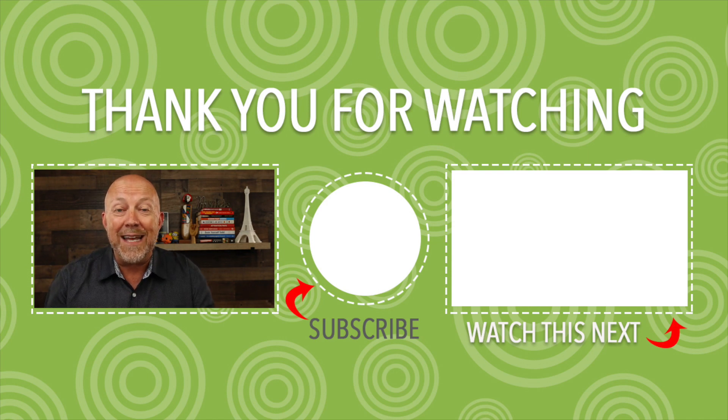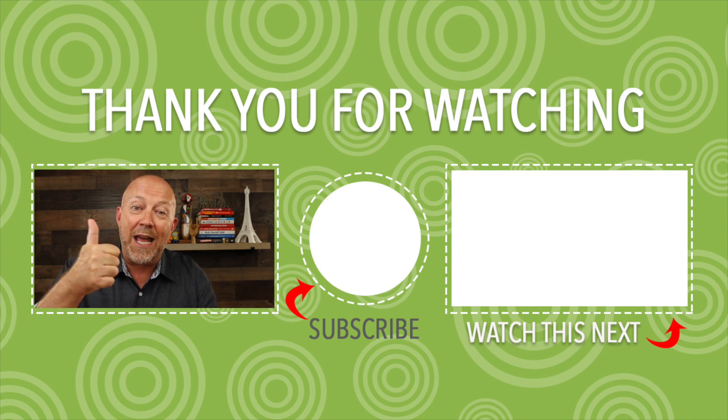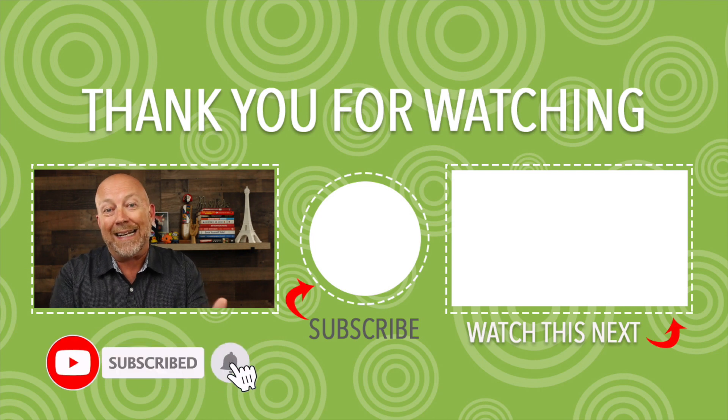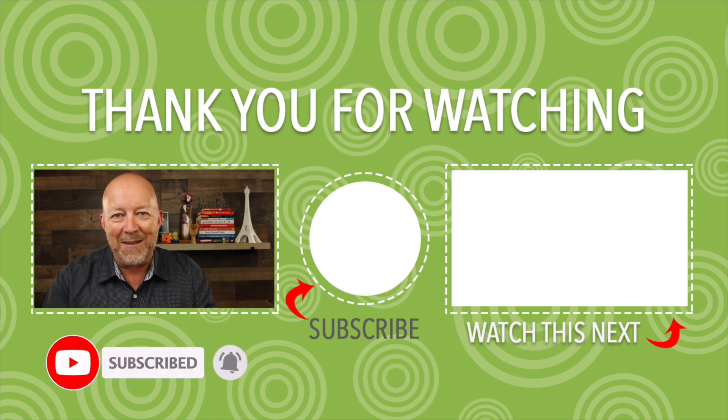All right, so that does it for today. If you got value, I would appreciate a thumbs up. And before you leave, please make sure to subscribe and click the bell so you don't miss a thing. Ciao.